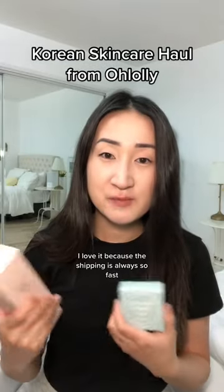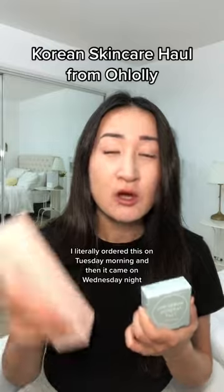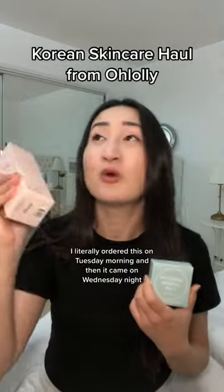I love it because the shipping is always so fast. I literally ordered this on Tuesday morning and then it came on Wednesday night.